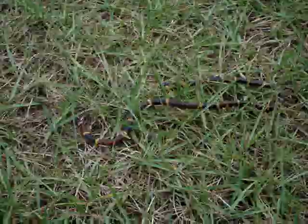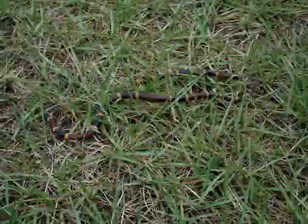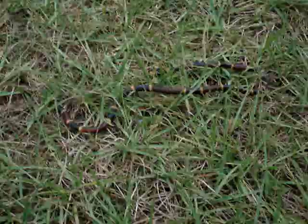Hello, today we're going to tell you how to find out if a snake is poisonous or not.